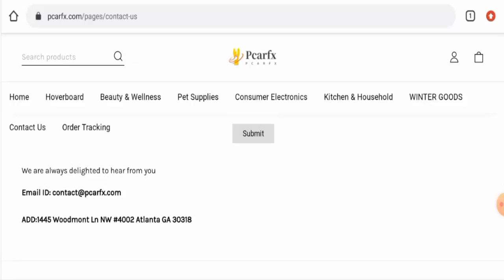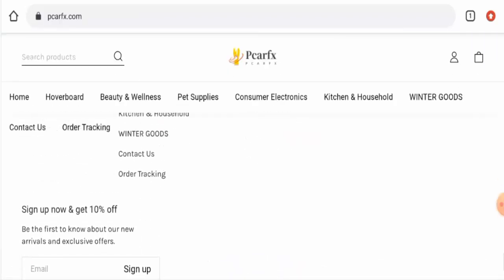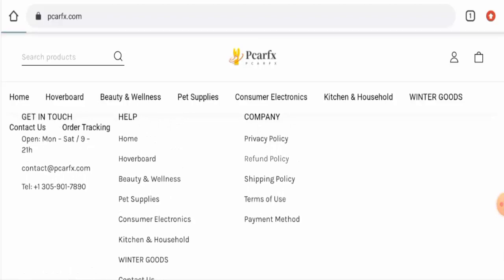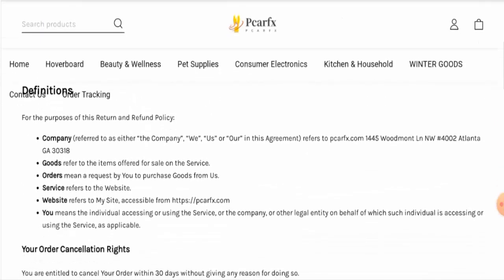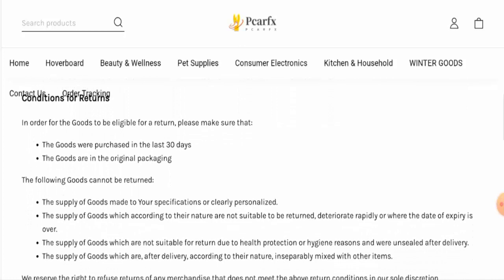This website does not have any social media presence, which is also a drawback. Next we'll check the return and refund policy. Regarding returns, they mention that if you want to return a product you have to return it within 30 days.